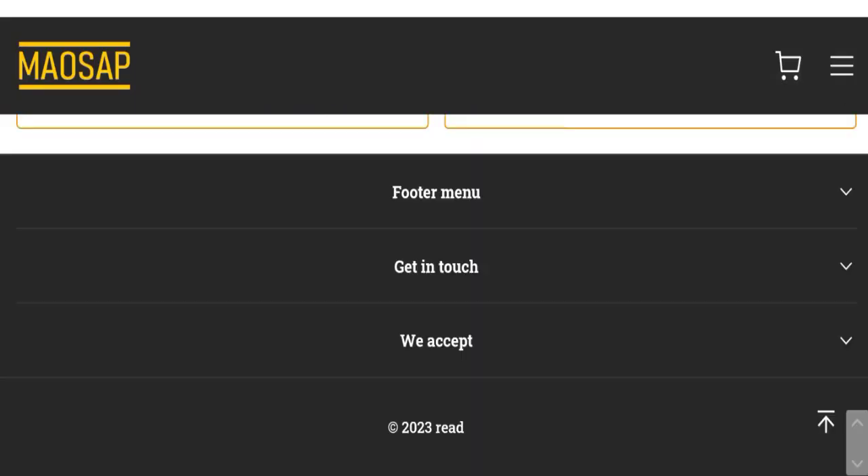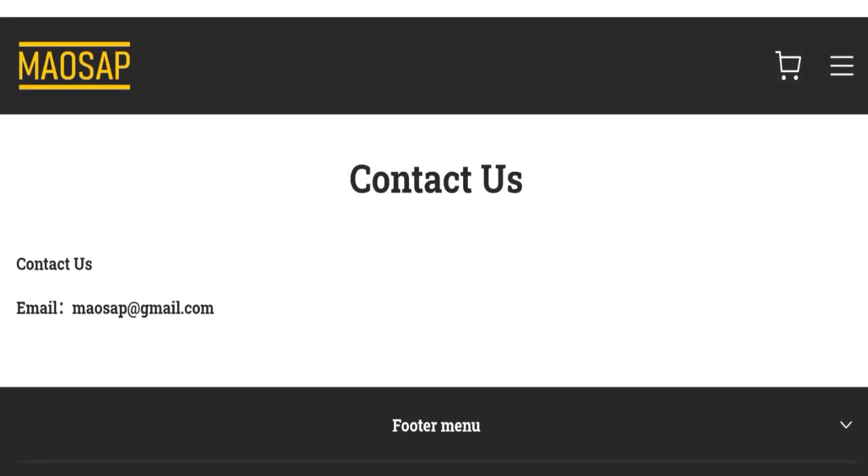Now talking about the contact details — click here to the contact us page. You can see they have given an email address that matches the domain name, which is a good point.